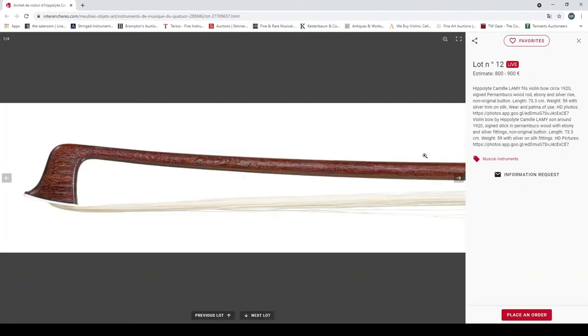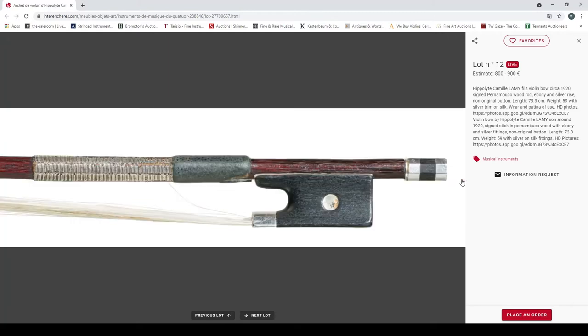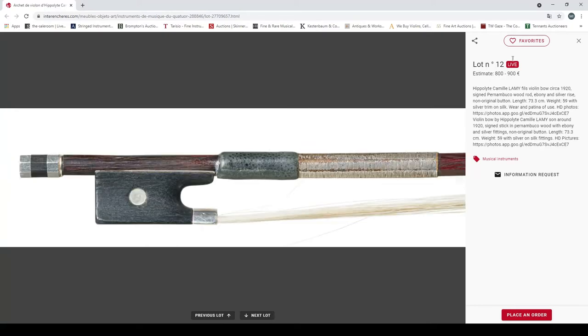Another Hippolyte Camille Lamy, circa 1920, pernambuco, non-original button, weight 59 grams — a little bit heavier. Looks interesting.